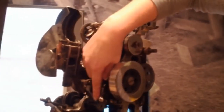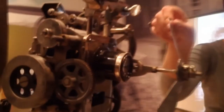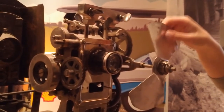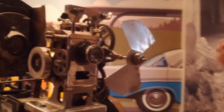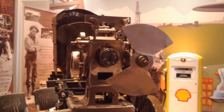As the film passes through the gate, a claw grabs onto the holes in the side and pulls it down to the next frame. This is the shutter wheel, which spins one and a half times per each frame. This allows each frame to have three moments of darkness, and is crucial for the optical illusion of film to work.